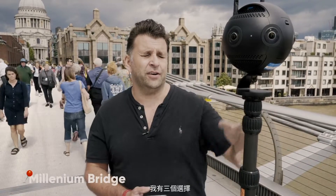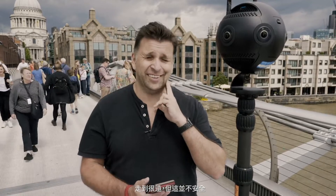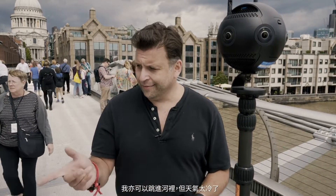So we're recording now and I want to get out of shot. I've kind of got three options. I can go really far away — not a good idea because it's not safe. The other one is I can get wet and jump over the side — not a good option because it's cold. The other one is just to be very subtle and pretend that I'm not here.